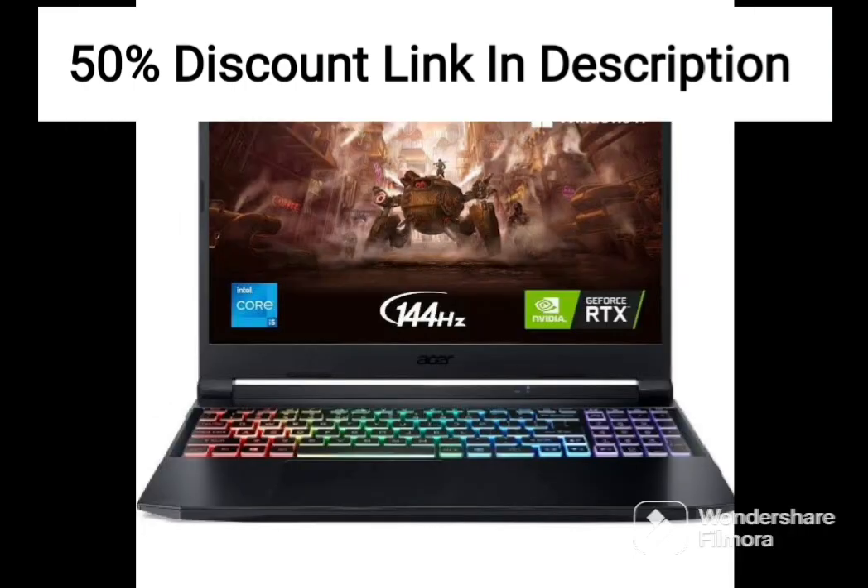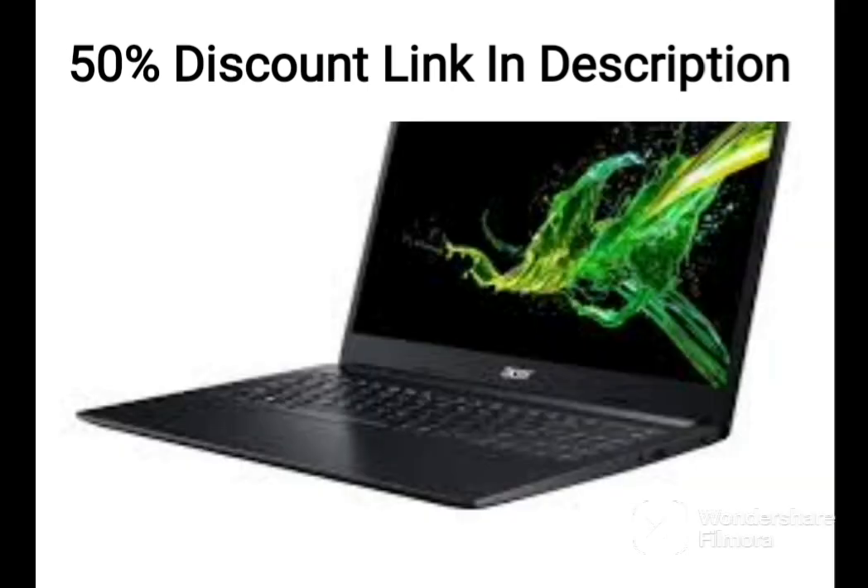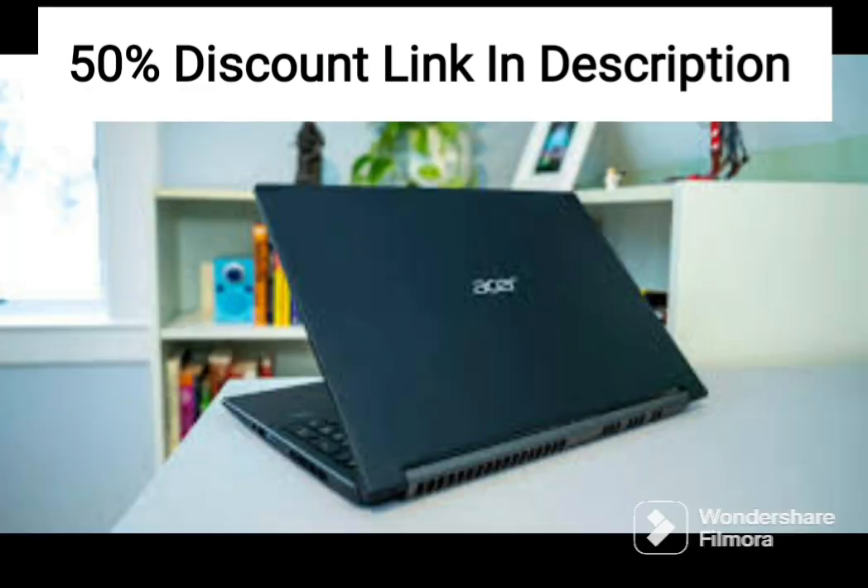Overall, the Acer Nitro 5 Premium Gaming Laptop is a solid mid-range gaming laptop that offers excellent performance and features at a reasonable price point. It is a great option for gamers who are looking for a powerful and portable machine that can handle their gaming needs.